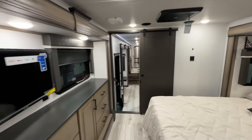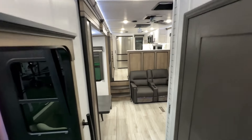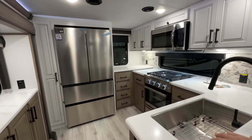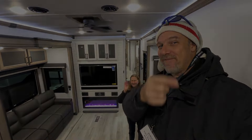Let us know what you think of this floor plan. That rear kitchen — if you're a foodie and you love to cook, this might be a great floor plan for you. It's got an amazing rear kitchen. Until we see you again on the road, y'all be safe. Bye.